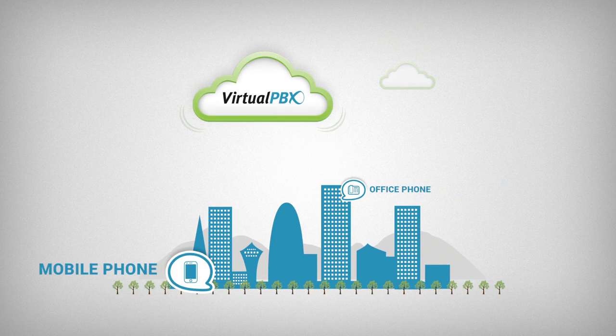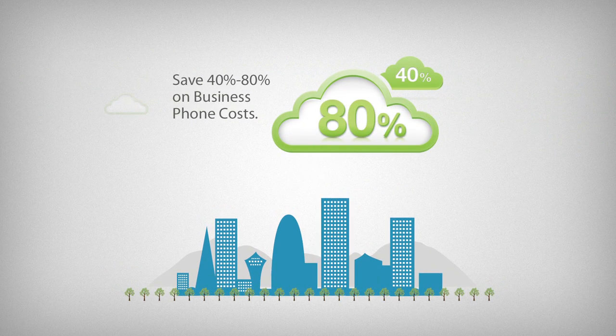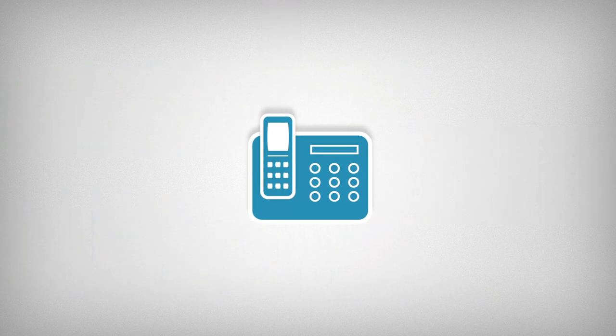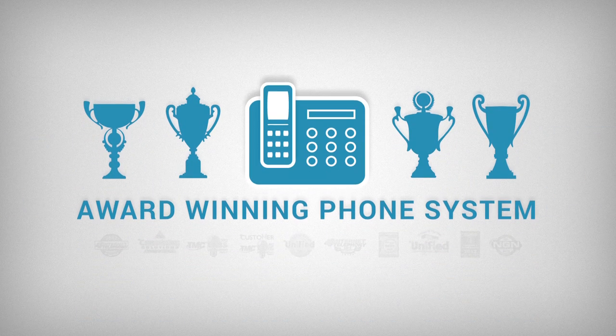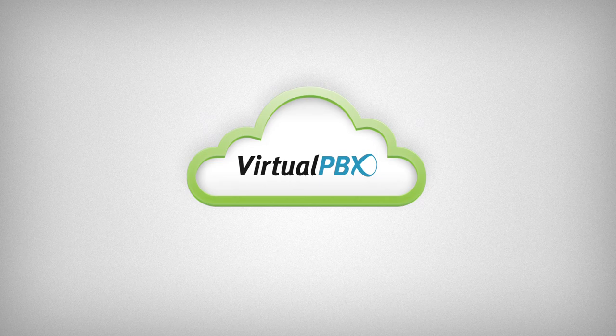Want to work remotely? No problem — because your phone system is in the cloud, calls can be seamlessly routed across any device. Virtual PBX also provides straightforward calling plans, so you don't have to pay for pricey phone lines or PBX hardware. It's time your business ran more efficiently by switching to an award-winning phone system that's reliable and costs less. Virtual PBX.